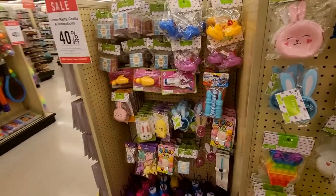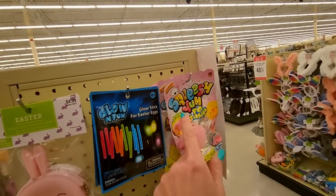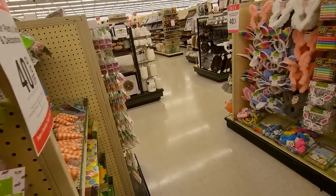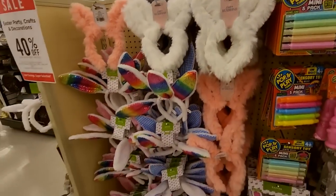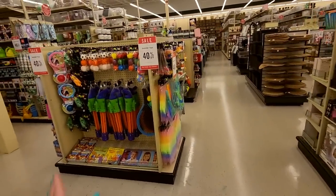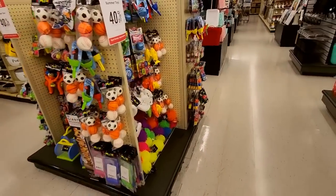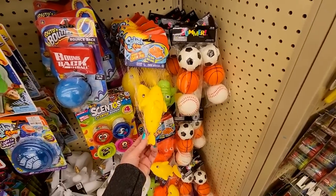Easter — we have little Easter treats if you want to put stuff in an Easter basket. Squish yum. Fun jigglies. And we have fuzzy Easter headbands. Oh my gosh, there's so much fun stuff in here. Little outdoor toys. Look at the size of these big poppers. Goodness gracious, this is massive. And we have more outdoor toys. Little balls. A wind-up shark.